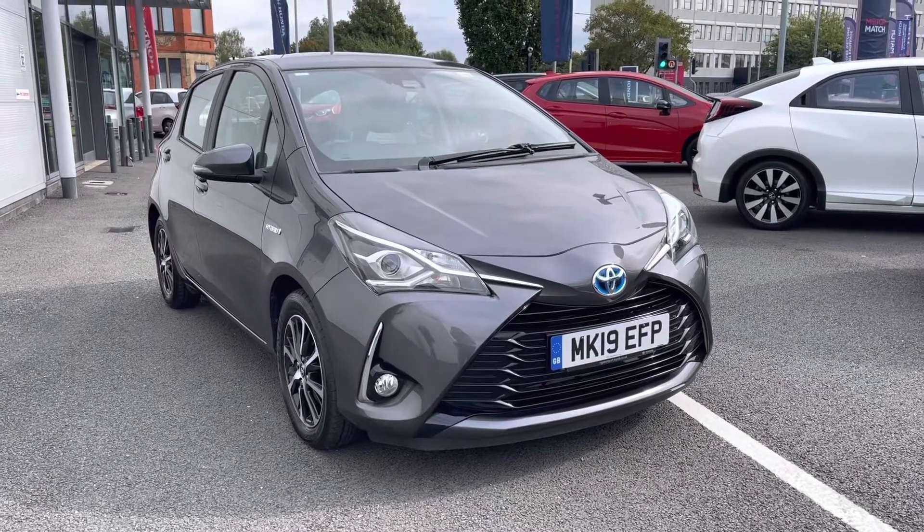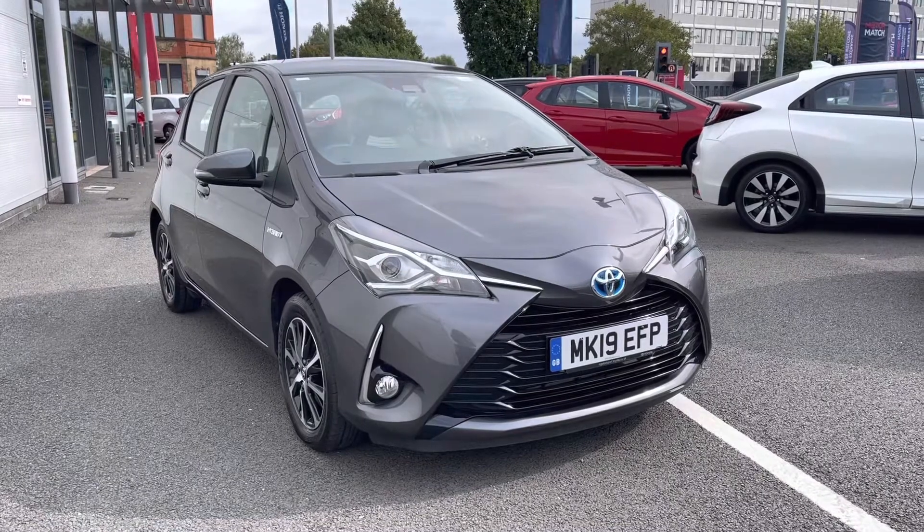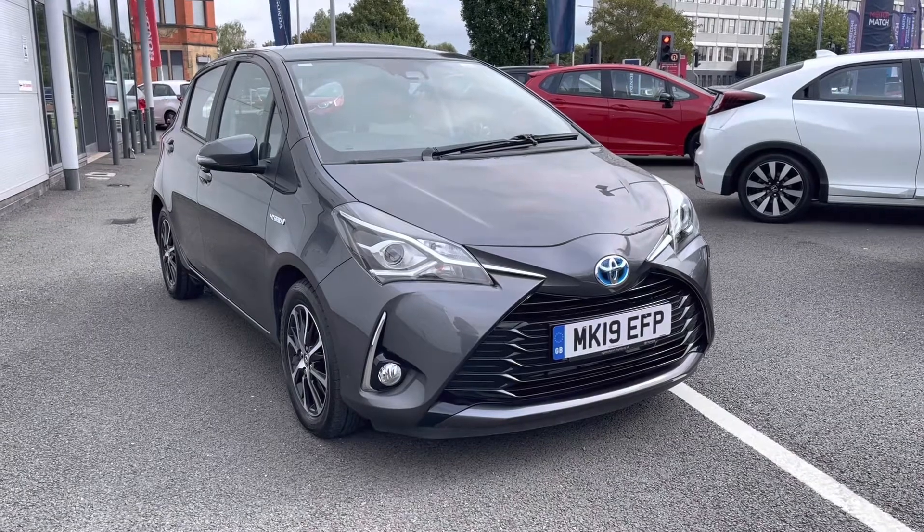Hello and welcome to Honda Stop. My name's Charlotte and today we're giving you a full video tour of this unique buy that we do currently have in our stock — a 2019 edition Toyota Yaris Hybrid.